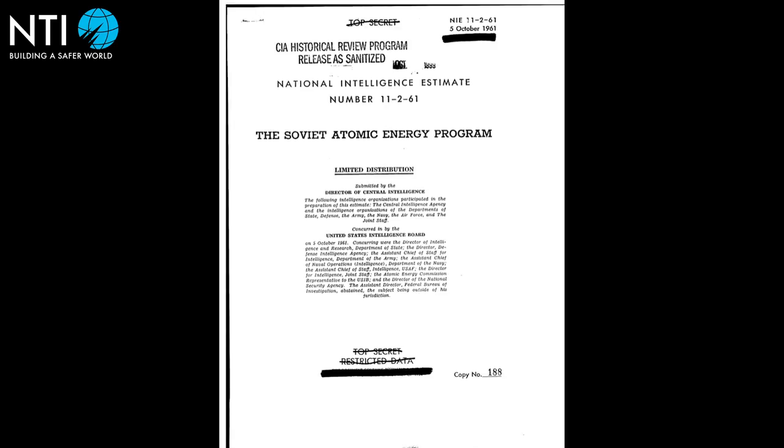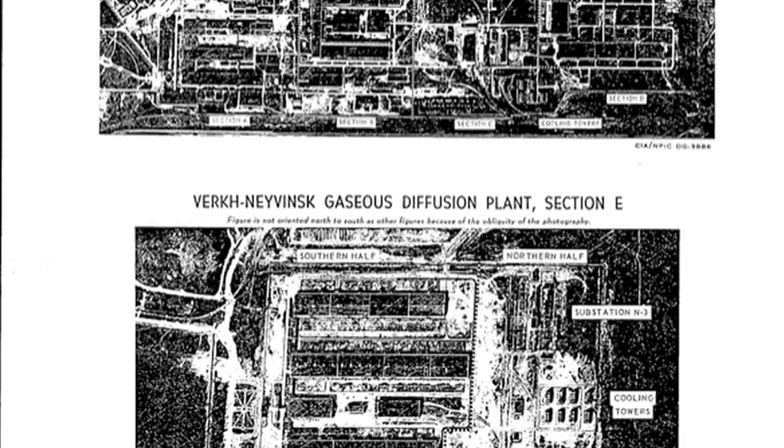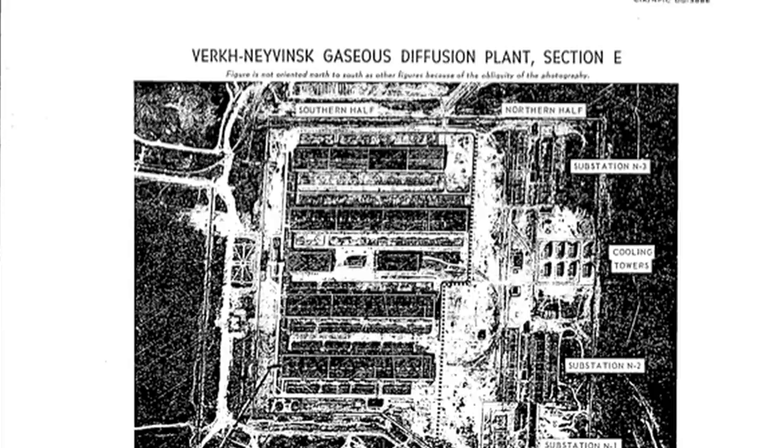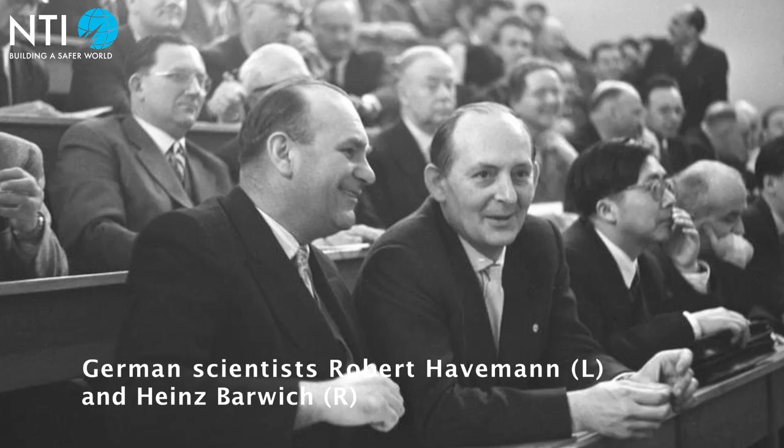The CIA also believed that much of the equipment in the plant had been transported from an old Soviet plant called the D-1, near what is now known as Novoluralsk. The Soviets constructed the D-1 plant between 1947 and 1949 with the aid of German scientists captured at the end of the Second World War. In the mid-1950s, the Soviet Union allowed the German scientists to return home.